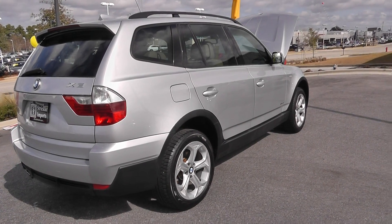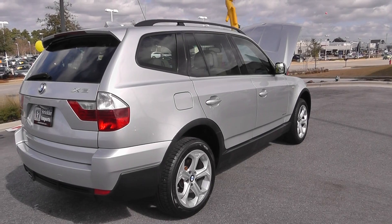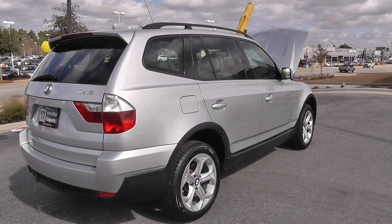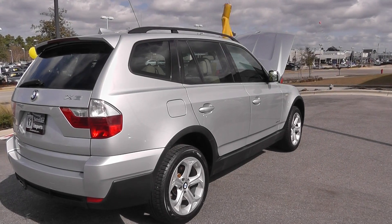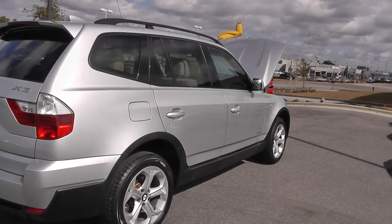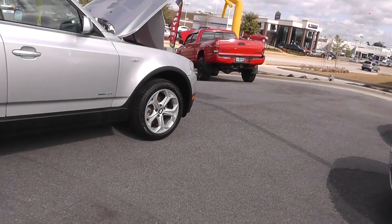Guys, we'd love for you to come and check out this vehicle today. Take it for a test drive — it's going to make a great vehicle for somebody. You can like us on Facebook, follow us on Twitter, check out our Google Plus page. You can also see a full write-up of this vehicle at www.stricklerimports.com. Feel free to give us a call at 251-626-8830.